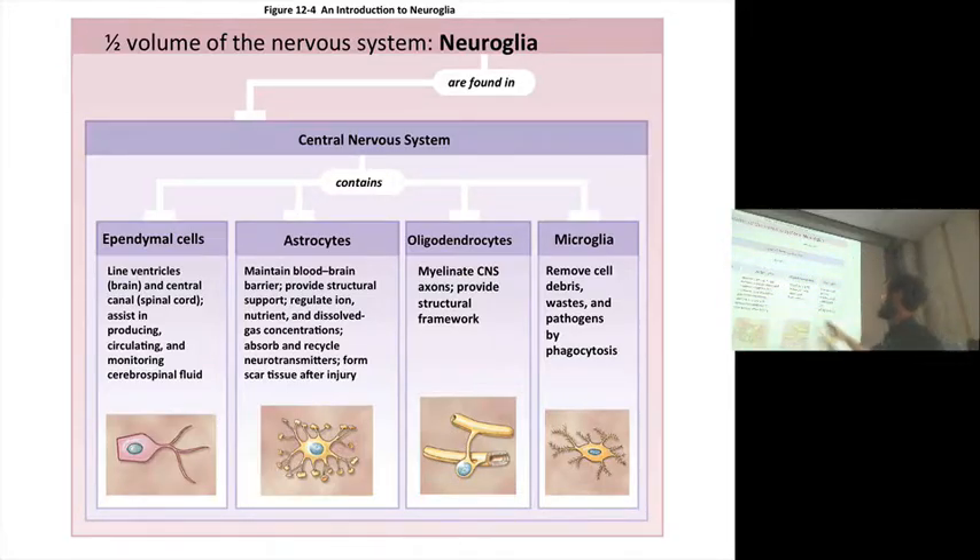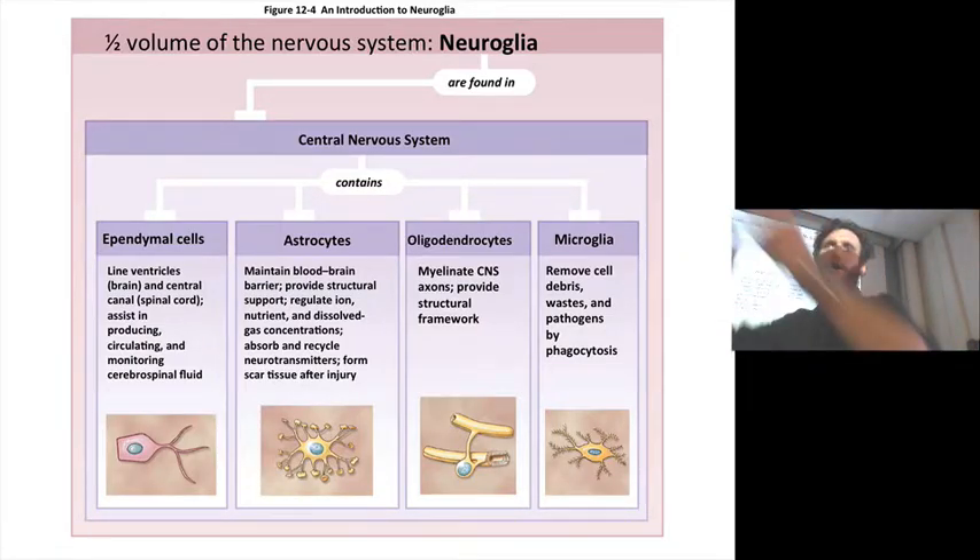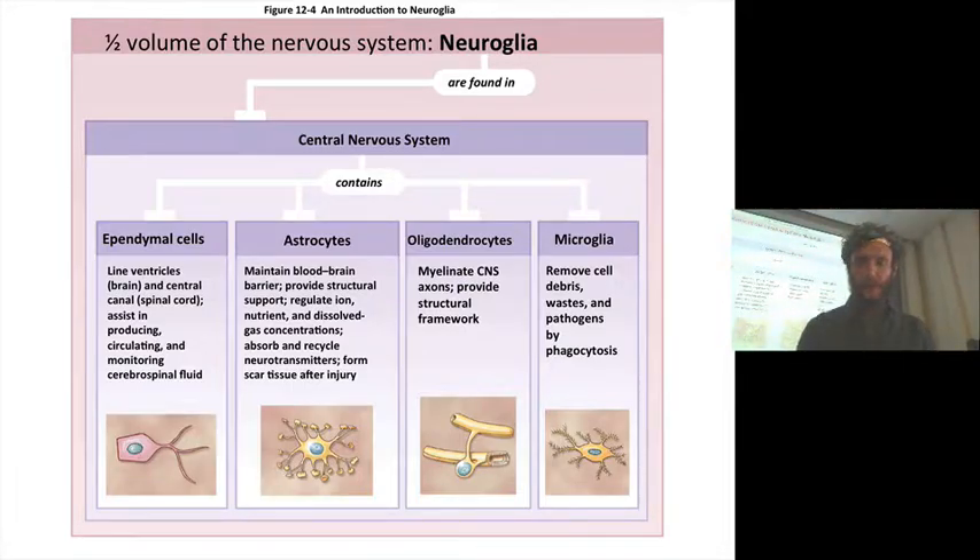Microglia — these are the garbage trucks of the brain. They are phagocytic cells, which are going to be picking up different cellular debris. And if there are any pathogens in the brain — hopefully there aren't, but sometimes there are — microglia are on site. The microglia themselves are a category of cells we will talk about a little bit later.